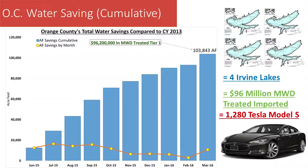From June to March, the county as a whole saved 22.66% compared to calendar year 2013. In actual quantity of water, this graph shows the beginning of the regulations starting in June and going to March. As a county, we saved 103,000 acre-feet of water — and that's in a 10-month period.